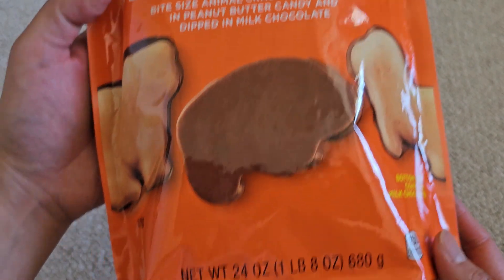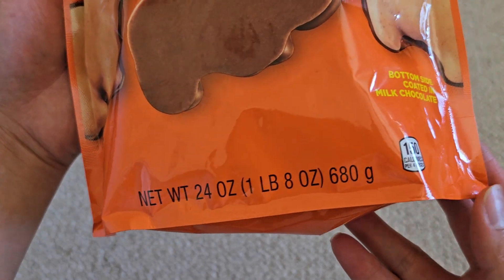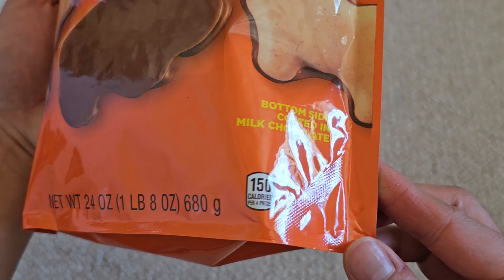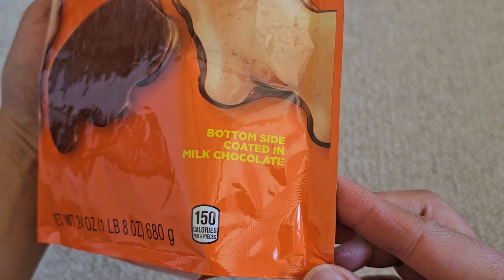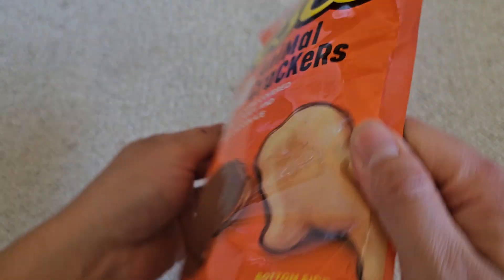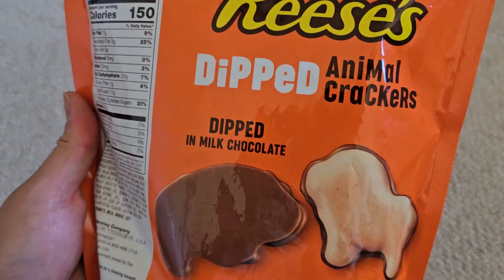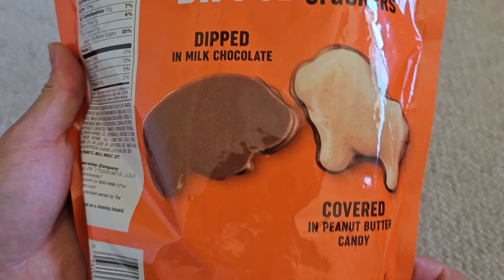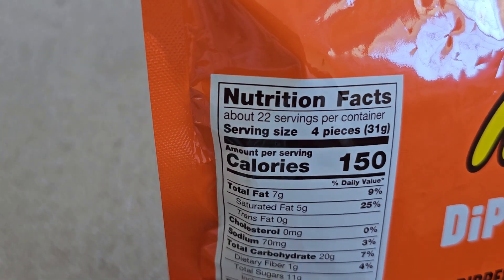They're dipped in milk chocolate. Net weight is 24 ounces, one pound eight ounces, 680 grams, with 150 calories per four pieces. The bottom side is coated in milk chocolate. The packaging is very simple — dipped animal crackers, dipped in milk chocolate, covered in peanut butter candy.